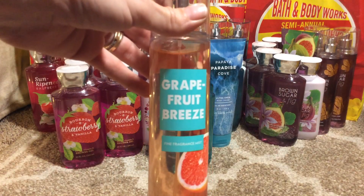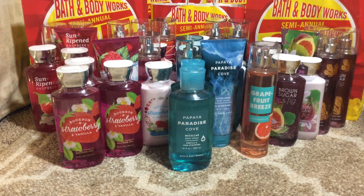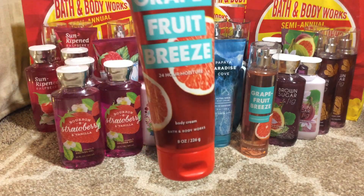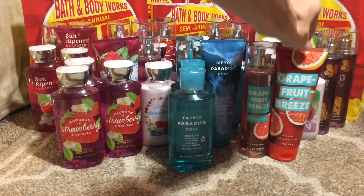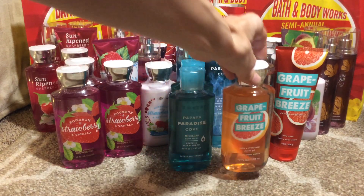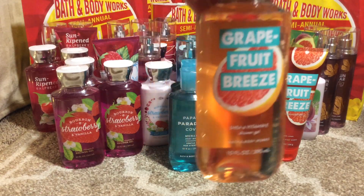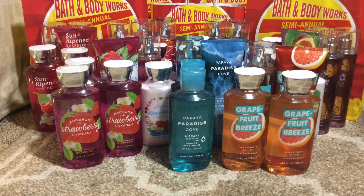Then we have the Grapefruit Breeze fine fragrance mist. I actually didn't think I was going to like that scent because I'm not into grapefruit, but it's really not that bad — once it dries down it's actually a really nice fragrance. I also got the 24-hour Ultra Shea body cream and the shower gel, one and two.